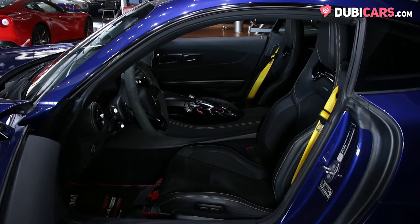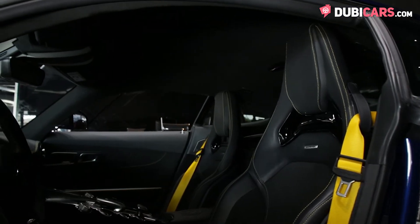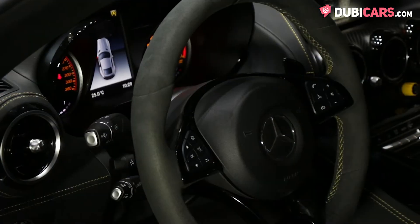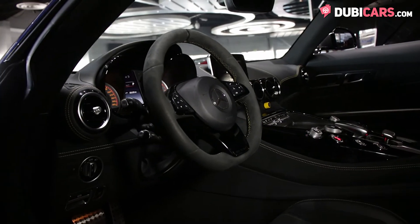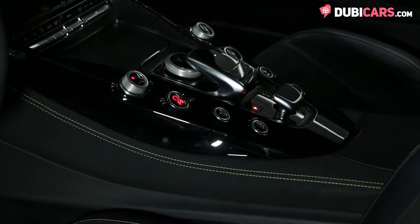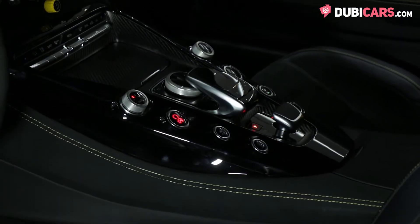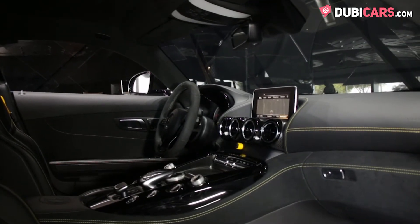Inside, the cockpit has two racing seats wrapped in black Alcantara with leather accents and bright yellow contrast stitching. Options include a sports multi-function steering wheel, carbon fibre trim, automatic climate control, multimedia infotainment system with navigation, Bluetooth connectivity, keyless start, and plenty of buttons and dials for you to alter the drive mode for the ultimate driving experience.